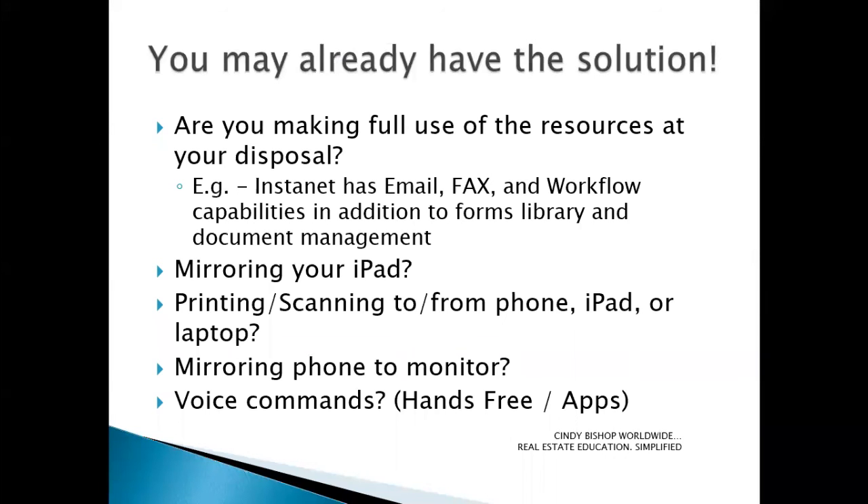Believe it or not, you may already have the solution to what you're looking for. Most folks don't tend to fully learn all of the capabilities of the systems they're subscribed to or applications they have installed. For instance, Instanet, which is part of Authenticine, has email capability as well as fax and workflow capabilities in addition to their forms library and document management. DotLoop also has fax capabilities. These systems are just examples of what may already be out there that could prevent you from having to go look for a solution somewhere else.